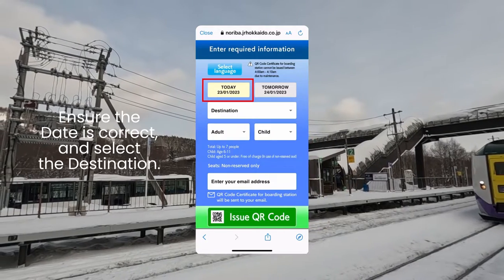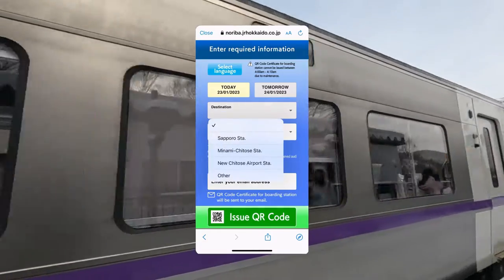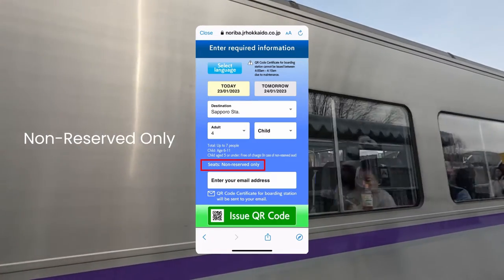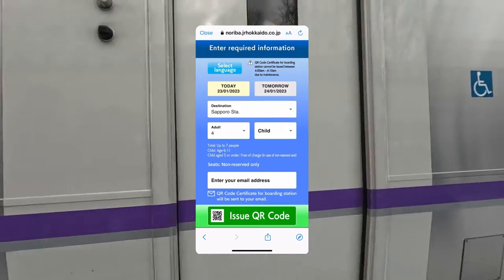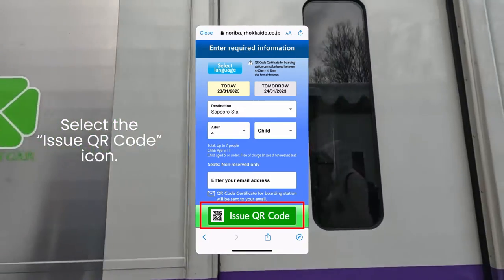On this screen, ensure the date is correct and select the destination. Next, select the number of people taking the train. Do note that it is a non-reserved seat, so availability of seats is not guaranteed. Next, enter your email address. Lastly, select the issue QR code icon, and the QR code will be sent to you.